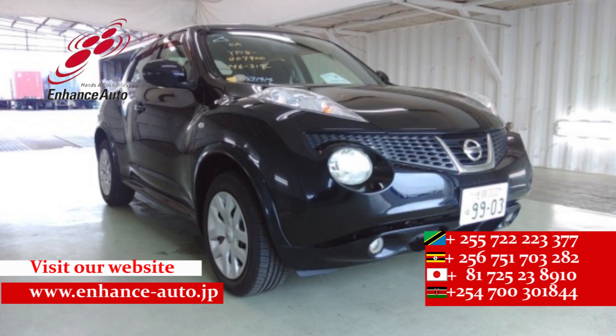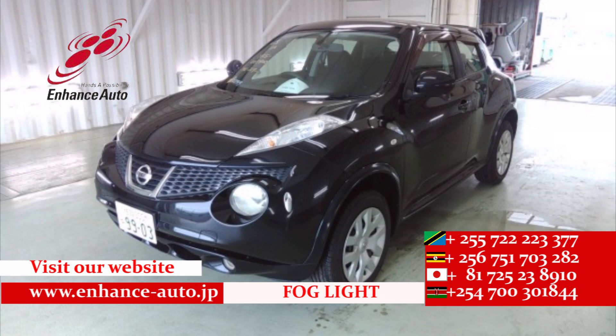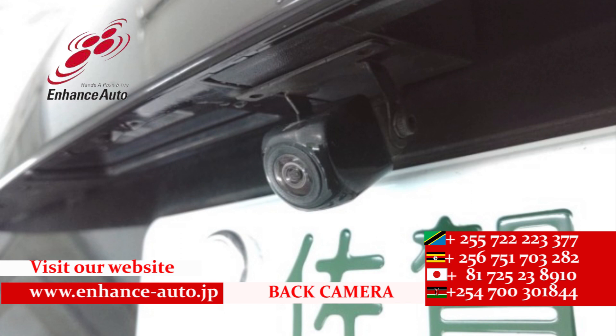For quality, safety, enjoyment — for your dreams. Cool people are safe in every corner, enjoy quality cars from Enhance Auto Japan.